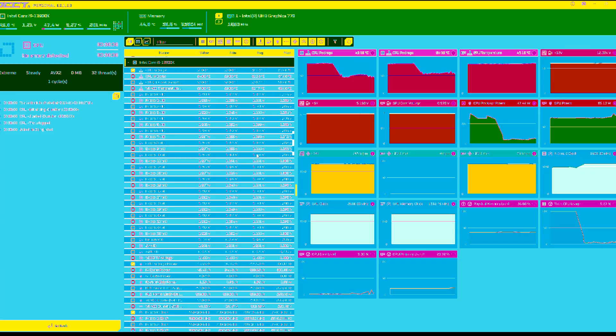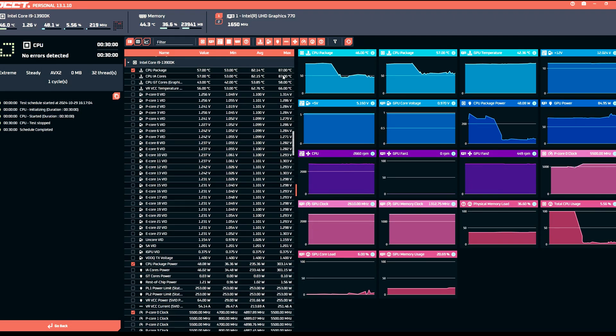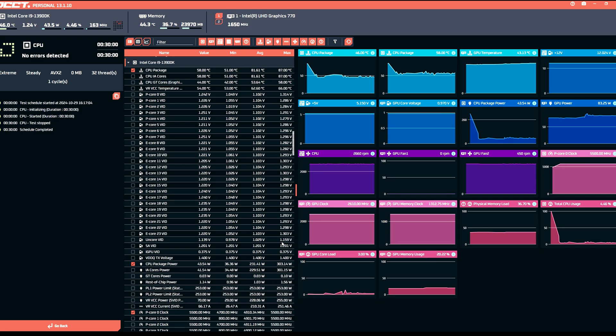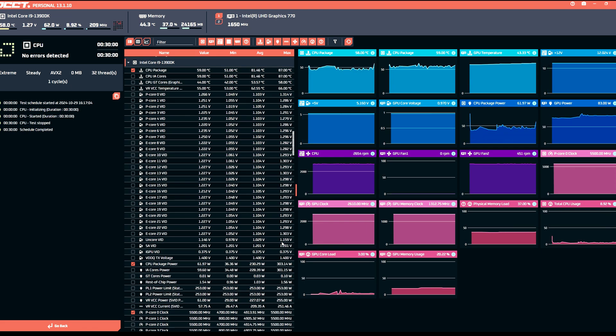Here we have 30 minutes of OCCT testing. The temps are around 87 degrees — not that bad. Looking at the voltages, we have about 1.3 volts across all cores, which isn't crazy high. Compared to the previous BIOS version where we saw spikes up to 1.4 volts — which is quite extreme — 1.3 volts is more acceptable.